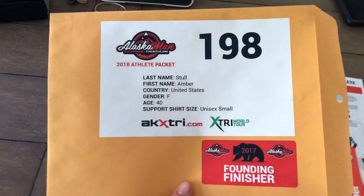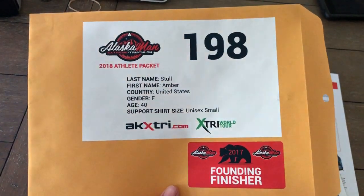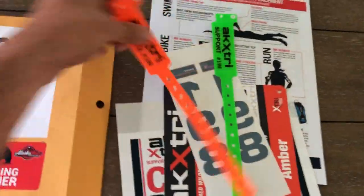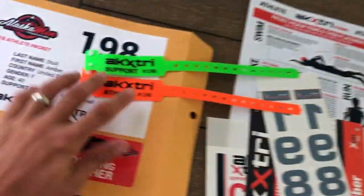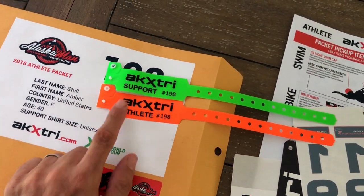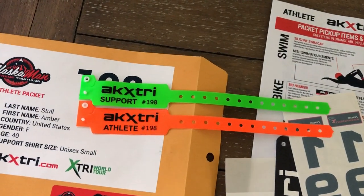She got fifth last year and is one of our founding finishers. Sorry you didn't get number five, Amber — I just sorted by last name and assigned numbers automatically. This is the envelope everything comes in. We're not going to put the wristbands physically on you — you can do that yourself. You'll get two: one for support and one for athlete, each with the athlete's number on it.